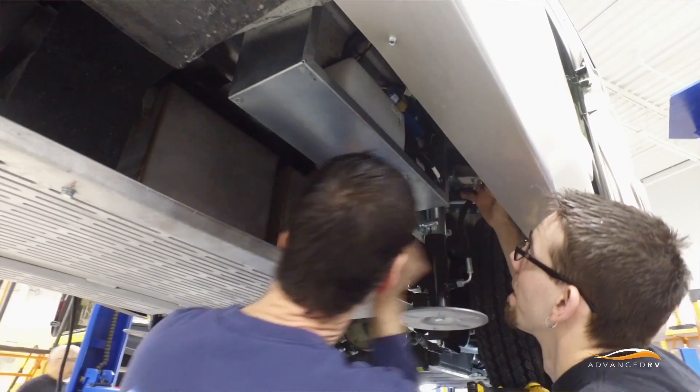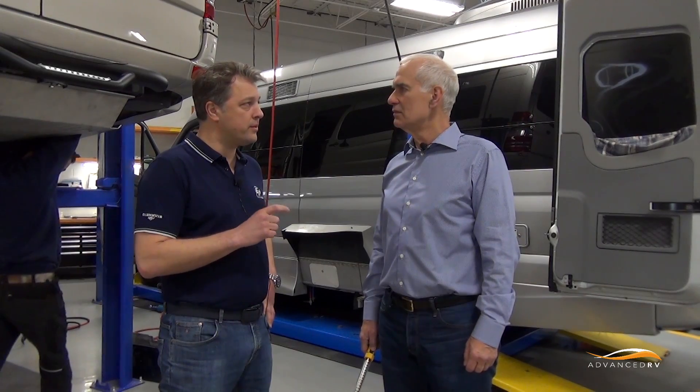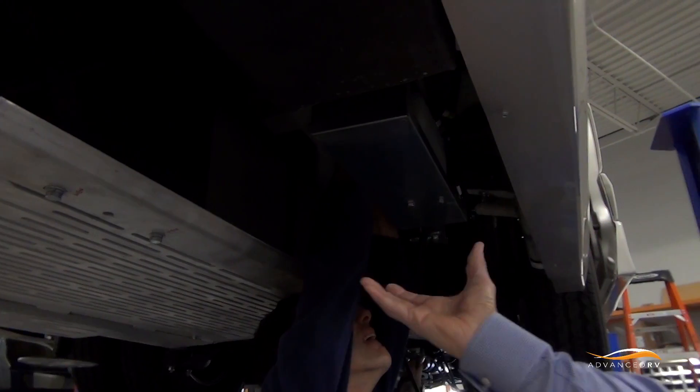It's only as good as the installation, so it's very important that we choose the right partners to work with so we're not reducing the quality of our product. This is a hydraulic pump with an integrated tank installed here, and there's a weather cover that goes over it.